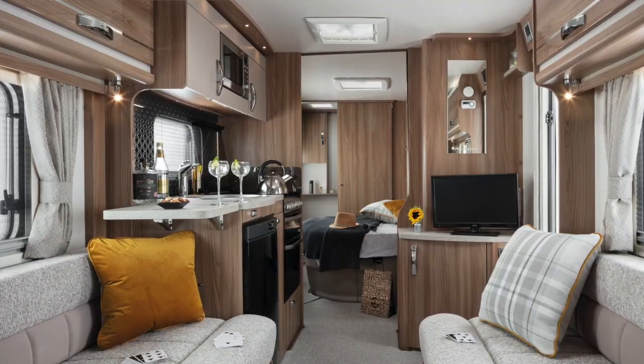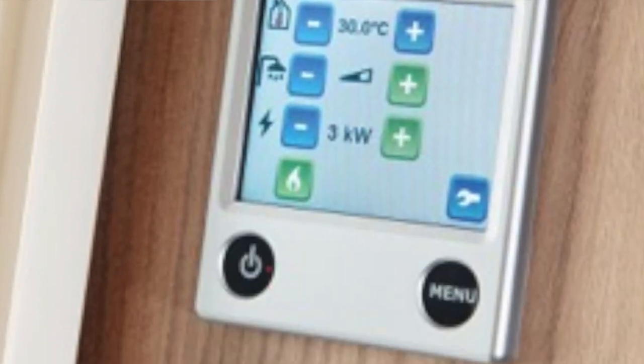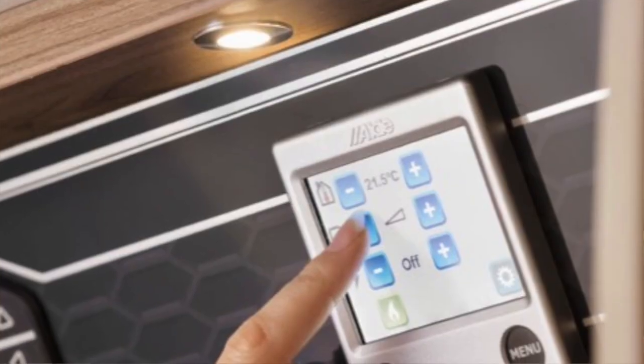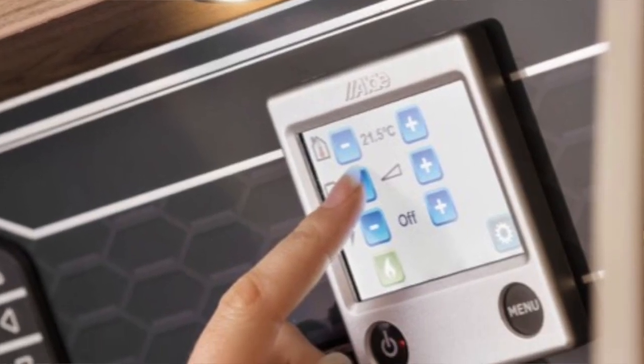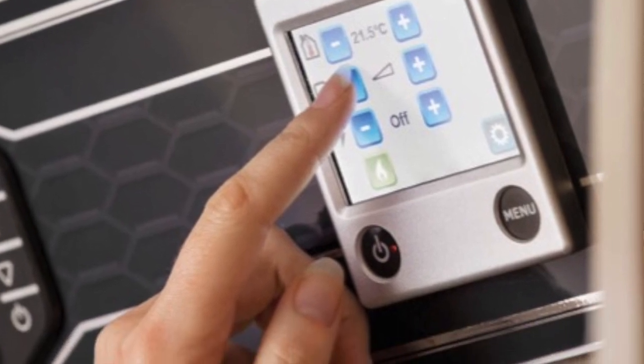The exclusive features fitted to the Fairway Platinum range include the Aldi heating system, which gives added comfort. It is controllable and programmable, and it's a wet central heating system that circulates around the whole of the caravan.